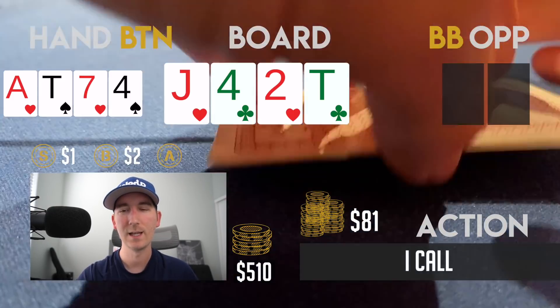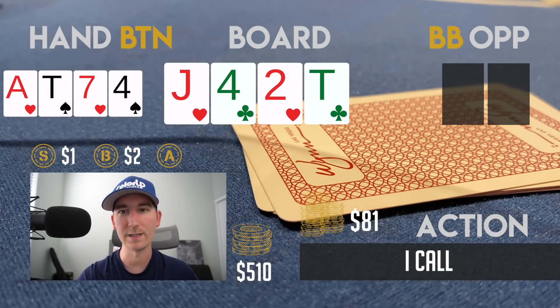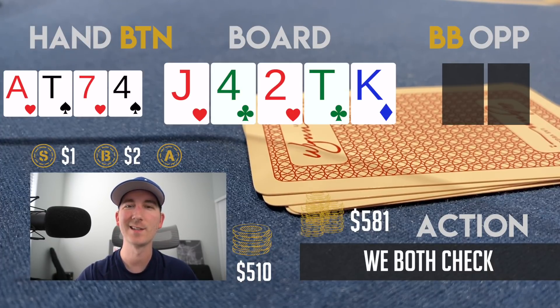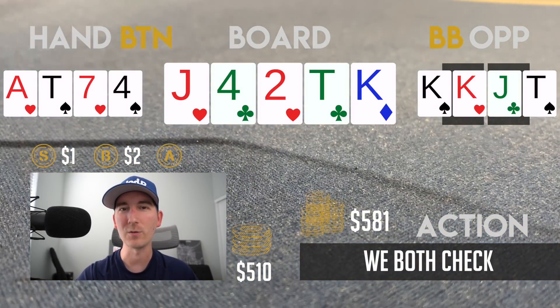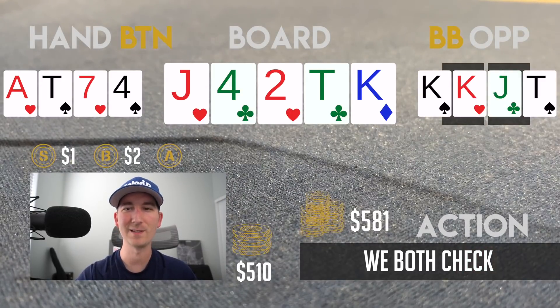I decide to call because three-betting feels like a massive overplay — she's mostly repping sets and I don't want to bloat the pot without seeing the river. The river comes the king of diamonds. She checks and unfortunately I have to check back because we're likely beaten most of the time. We could bluff but we're holding a lot of the cards we'd want her to have missed with. I check it back and she has K-K-J-10 — she turned a better hand and the river improved it further, but she couldn't go for value because of all the straights.